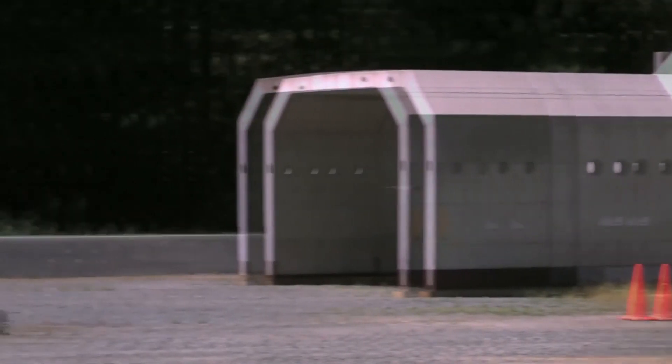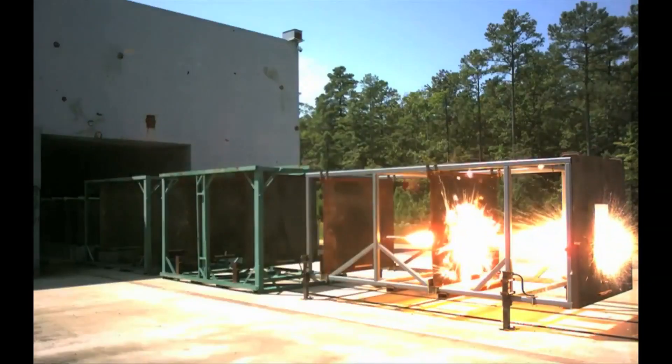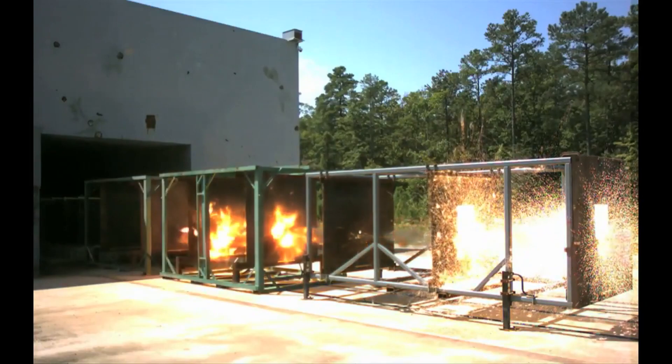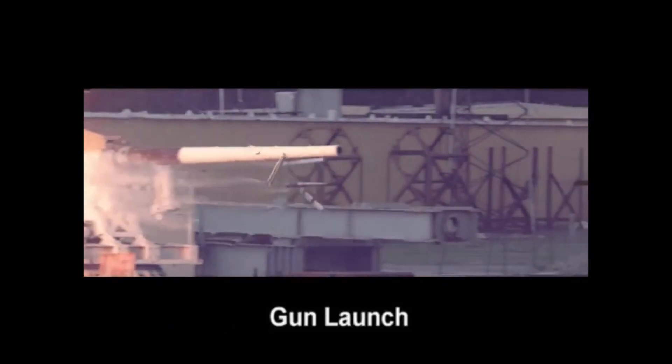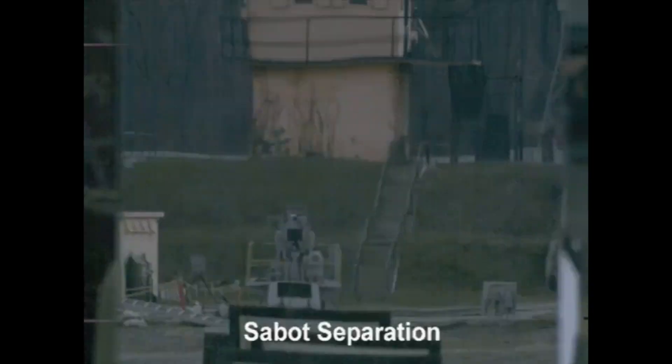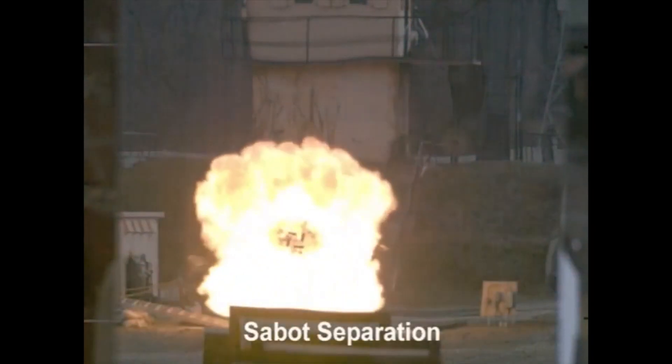The concept of a railgun, instantly engaging targets from long range, has been a dream in the eyes of many scientists, gamers, and the military. Yet, as of recent years, the concept has been making rounds into reality as a feasible weapon system.